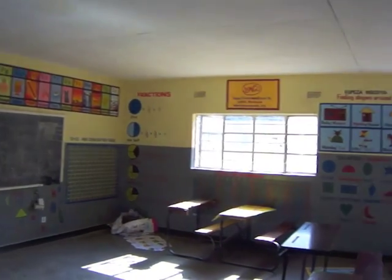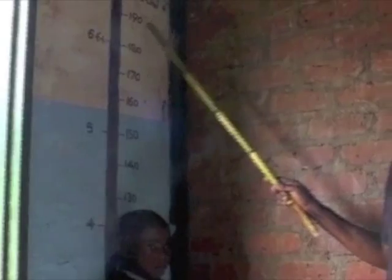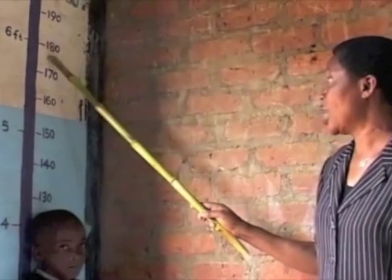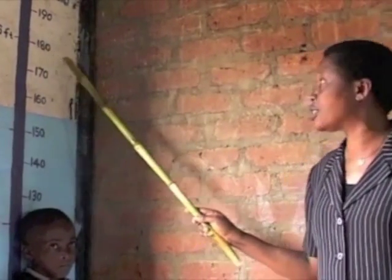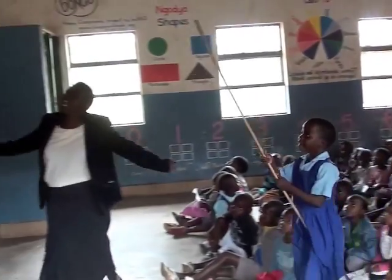Carefully chosen decorations make the classrooms a child-friendly space. They make it easier for children to concentrate and understand, and allow the teachers to use a variety of teaching methods.